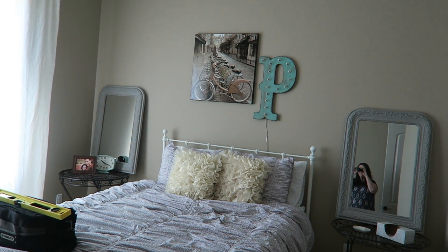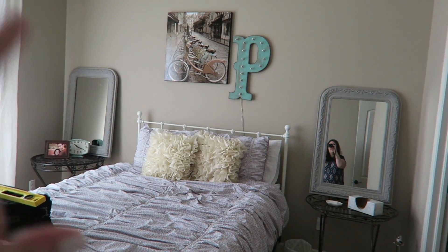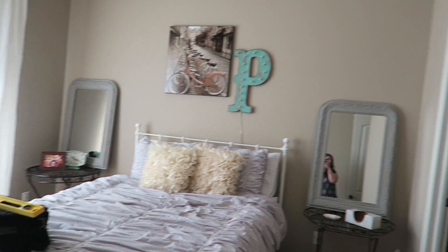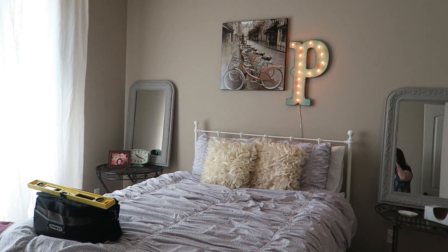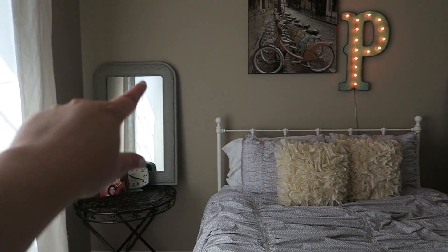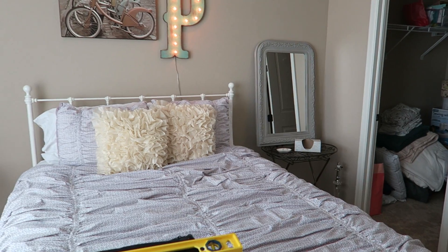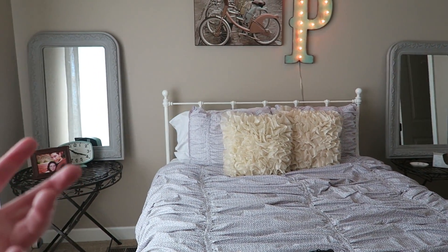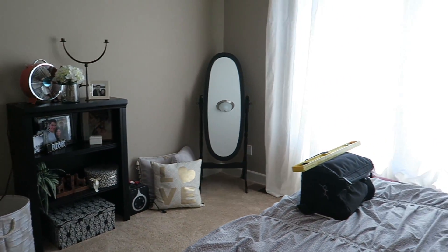I did some fun stuff with the guest bedroom. This is now the main guest bedroom since the other guest bedroom got turned into a nursery. I finally got those pictures hung up on the wall. I still need to hang these two mirrors up and bring in the end tables and put a lamp on both of them so the mirror will reflect the lamp light. That's the guest bedroom update.